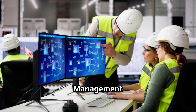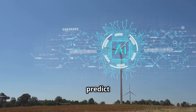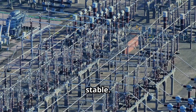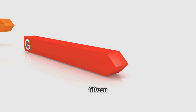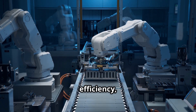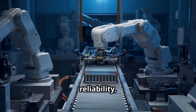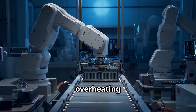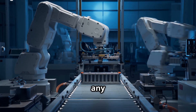Smart Grid Management: in utilities, AI-powered SCADA systems predict demand, balance supply from solar or wind, and keep the grid stable. One utility cut energy losses by 15% using this tech. The benefits are clear: higher efficiency, lower costs, better reliability, and improved safety. AI can detect anomalies — like a gas leak or overheating equipment — faster than any human.